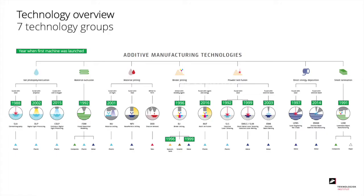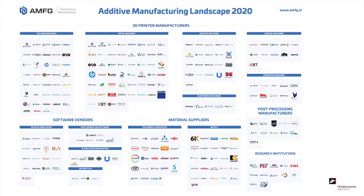Where are we today? Here you see an overview of all the technologies we have just been through, classified in seven different groups, with green indicating the year when the first machine of each technology was launched. This overview from AMFG shows the additive manufacturing landscape as per 2020. There are a lot of players in the market: 3D printer manufacturers for both professional equipment and hobby or desktop machines, software vendors, material suppliers, and post-processing equipment manufacturers.